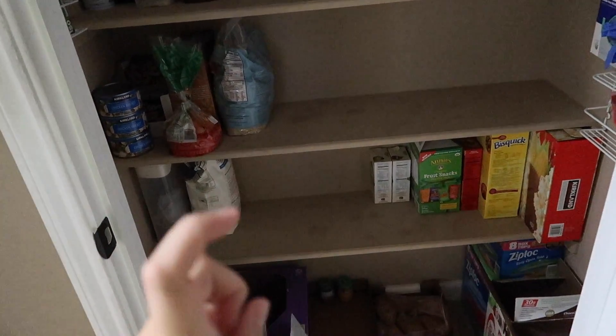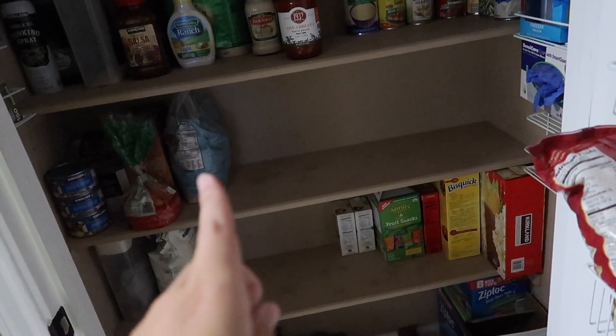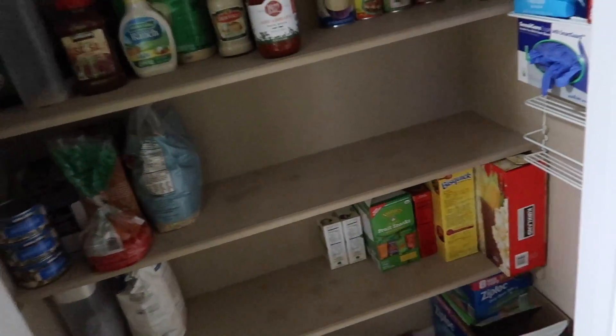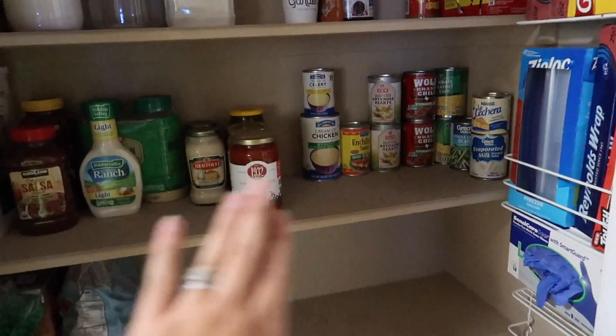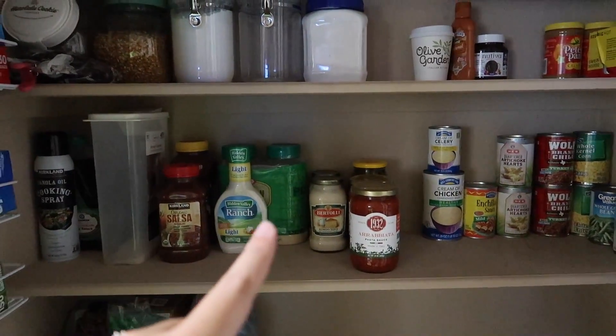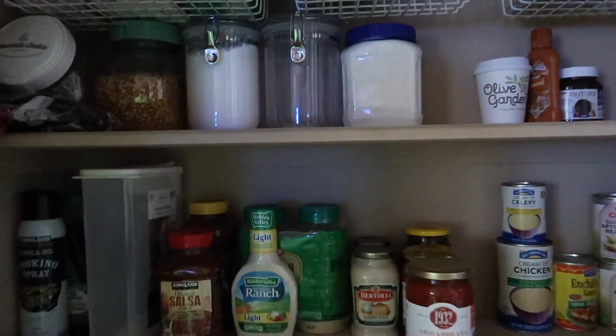I moved all of the nuts and the chocolate to the freezer. All of this we finished at one point or another — not even just this week — which is really great. I took out some things in big boxes. This shelf really hasn't changed; I think we used one can here. I added ranch because I thought we needed it, but I guess that's a little cheating.